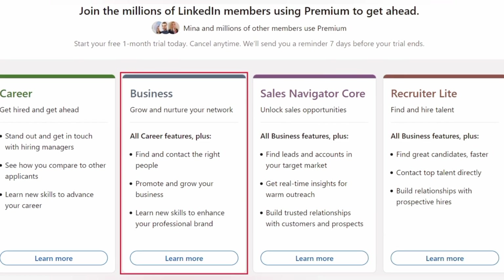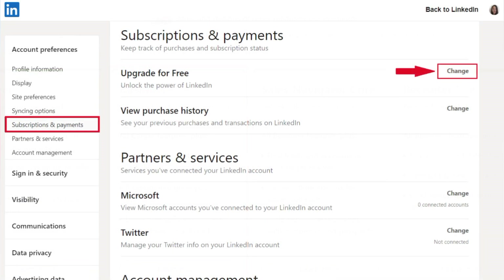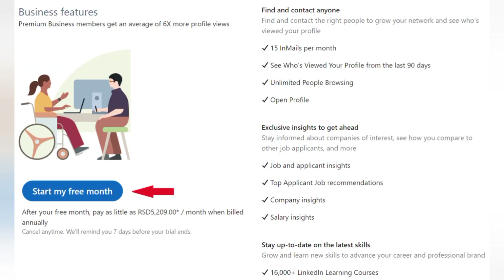Thus, if you decide not to pay for the subscription plan, you need to cancel the LinkedIn Premium Free Trial before it ends. You can also cancel the free trial at the beginning of the trial period, as you will get the entire month for free either way. Furthermore, if you start a LinkedIn Premium Free Trial, you won't be able to have another one for at least the next 12 months.